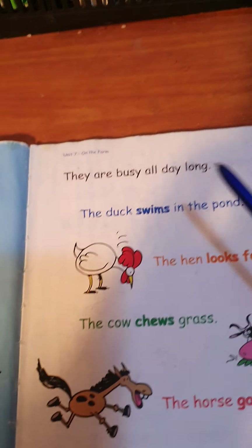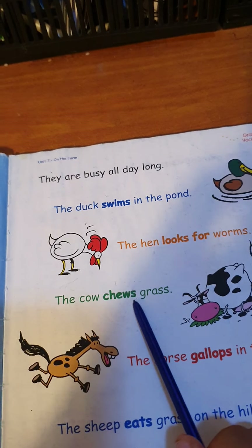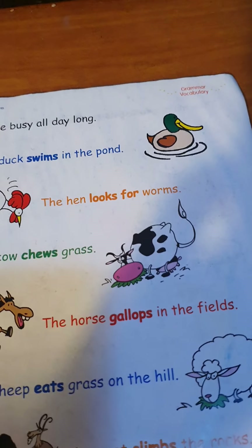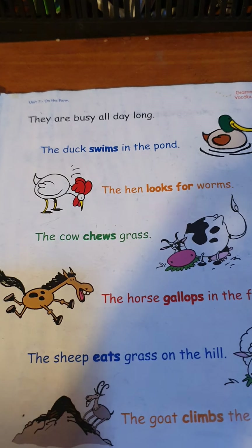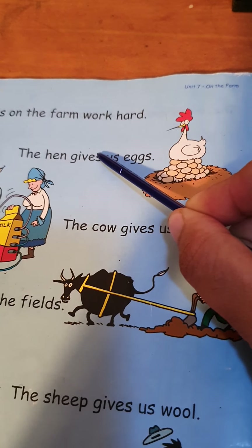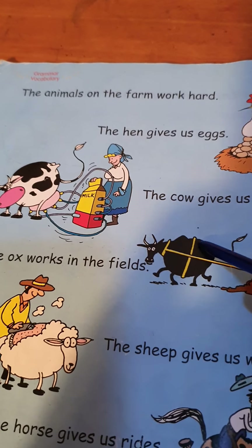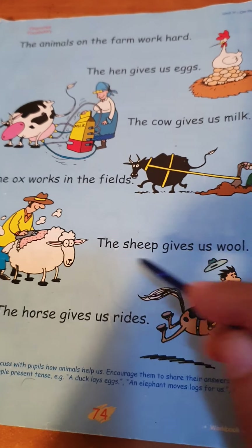Swims, looks, chews, gallops, eats, climbs — why do we add S to the verb? We add S because there is only one subject. We should say 'give' — no, only one, so 'gives'. We should say 'work' — no, only one, so 'works'.